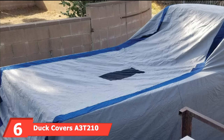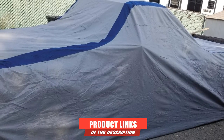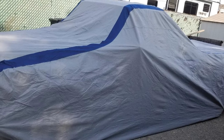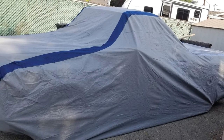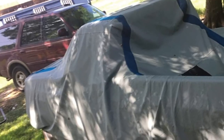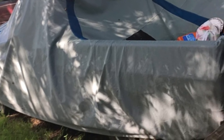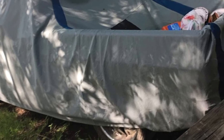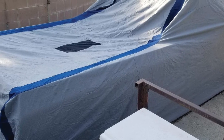The number six position is dominated by Duck Cover's A3T-210 Weather Defender Pickup Truck Cover. This is an excellent all-weather protective cover and storage solution for your truck. This semi-custom cover is made of three layers. Its water-resistant material doesn't trap condensation and allows it to escape by evaporation, and the material's water-resistance feature is further enhanced by ultrasonically welded seams. This truck cover protects your vehicle from dirt, dust, pollution, bird droppings, and UV fading.